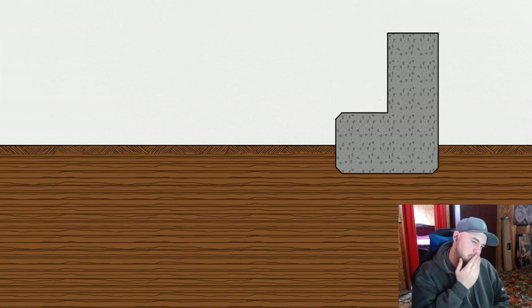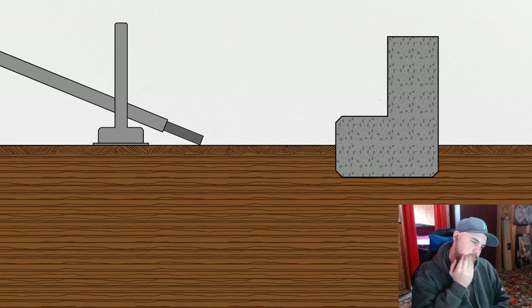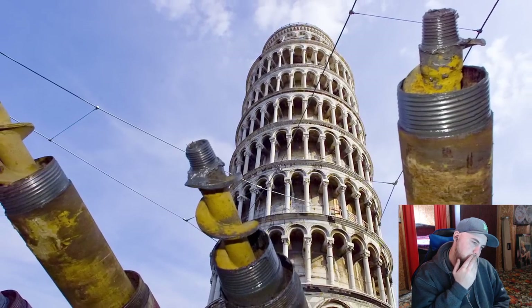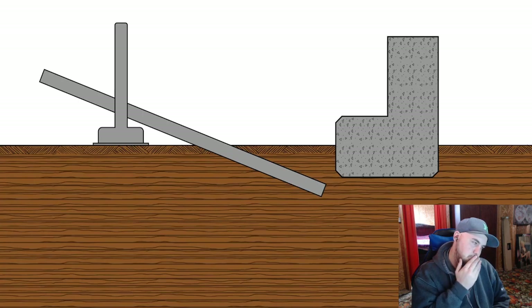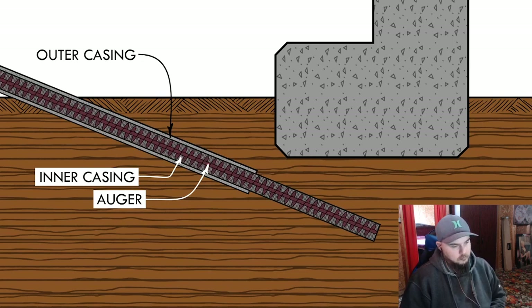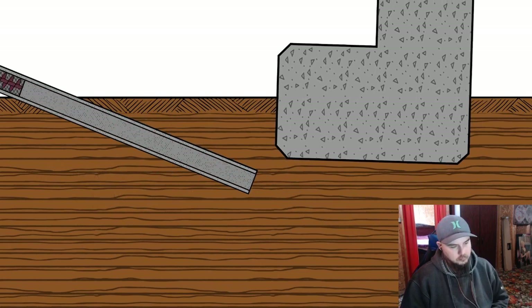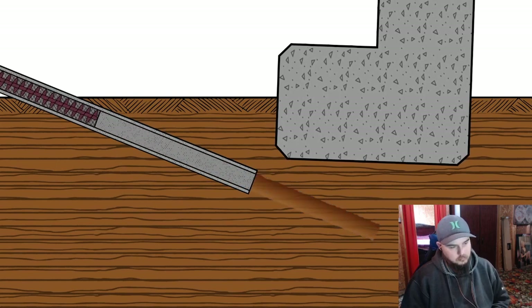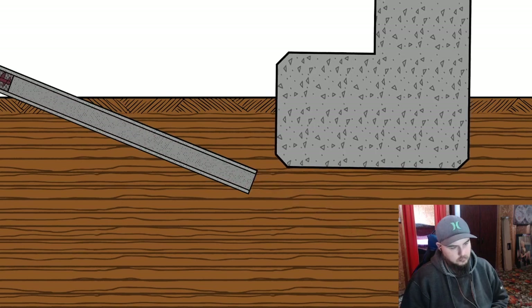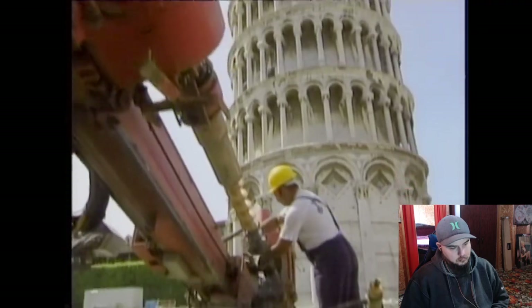So the committee was down to one last idea: under-excavation. If they couldn't get the soil below the tower to consolidate, they could just take some out. In 1995, they built a large concrete footing on the piazza grounds not far from the tower, then used inclined drills to bore underneath the footing and gradually remove some of the underlying soil. Guide tubes kept the boring in the right direction, and a hollow stem auger inside two casings was advanced below the footing. The outer casing stayed in place while the inner casing moved with the auger, creating a void that would gently close when retracted. After initial difficulties, they eventually got it to work and found they could even steer movements by changing the sequence of under-excavation.